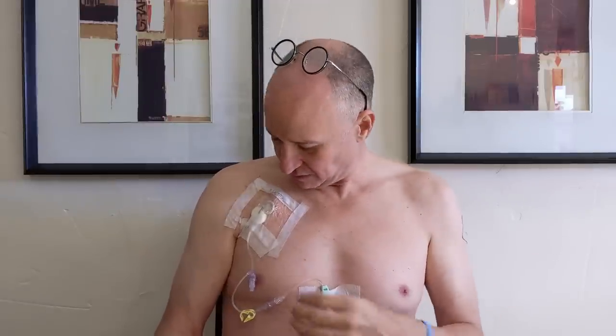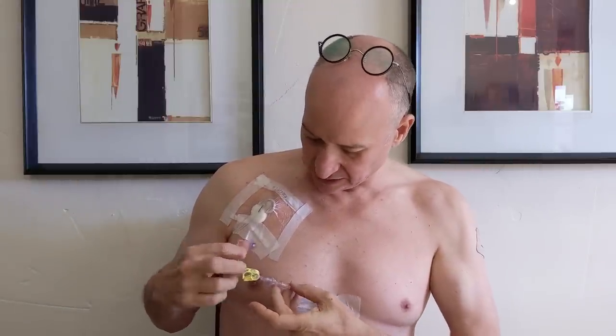I thought it might be good to talk you through a few things and just let you know what's going on. So that's the infuser pump with the actual connection on it, and as you can see it goes off to a cannula connection. This is some kind of — as I understand it — a temperature monitor, which is why they put it in the middle of my chest.